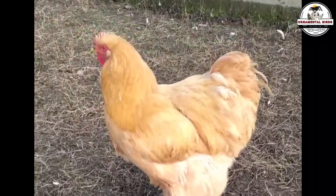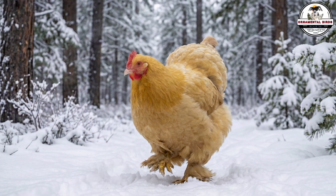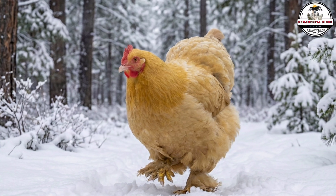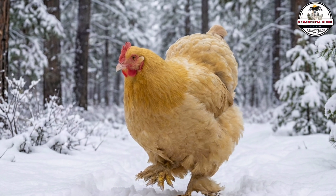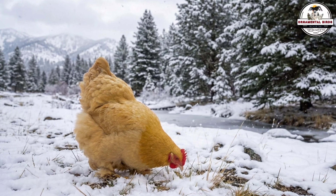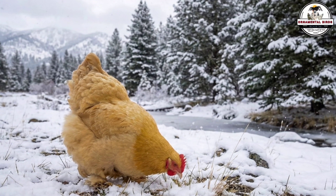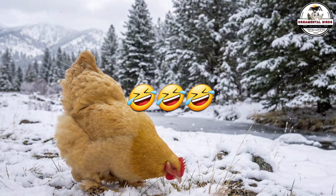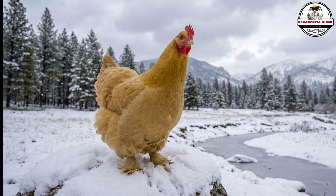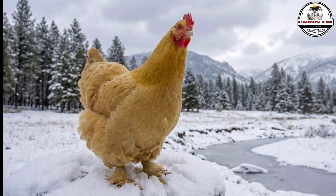As for the body plumage, the combination of the Brahma's density with the Orpington's fluffiness would create absolute thermal insulation — a bird capable of sleeping on the snow without melting it, because its body wouldn't lose a single degree of temperature. Since both parents are buff, the offspring would be a uniform, visually stunning golden color. This cross is ideal for dry, windy, cold climates — a wall of feathers and meat. Now let's be honest: there is a complaint I hear constantly from backyard keepers. My purebred heritage chickens are beautiful and handle the cold, but they eat like dinosaurs and lay very few eggs in winter. It is the eternal dilemma between hardiness and productivity.